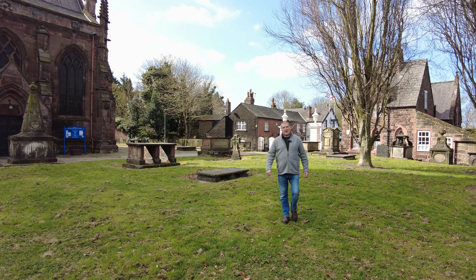My name's James Balm, writer, presenter and history columnist for Cheshire Life magazine. Welcome to our brand new series of Rambles Through History.